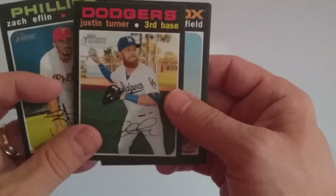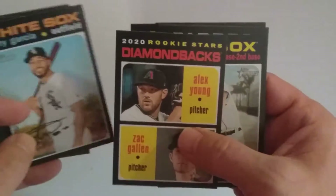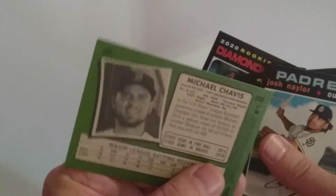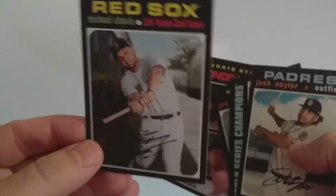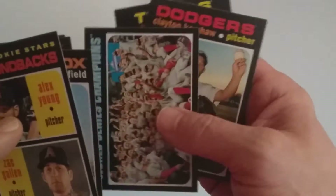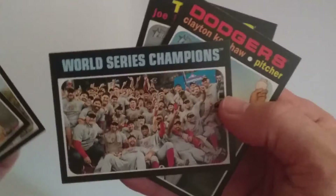Second pack — very disappointing but it happens. Zach Eflin, Justin Turner, Laurie Garcia, Zach Gallin, and Alex Young, Rookie Stars. And it looks like our short print is right in there — number 500, Michael Chavez. Josh Naylor, and World Series Champions Washington Nationals — nice little card there.